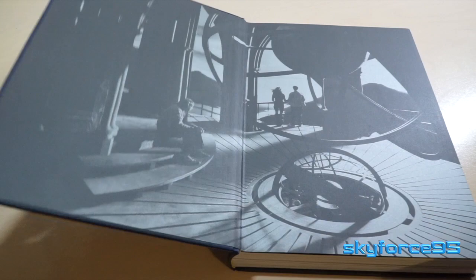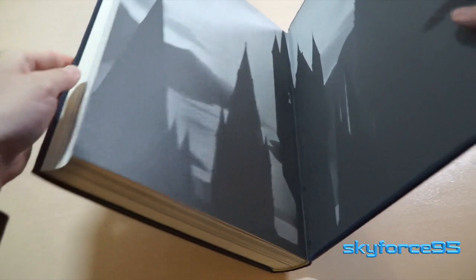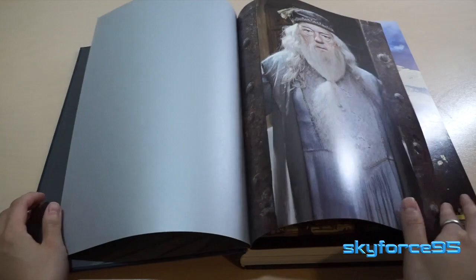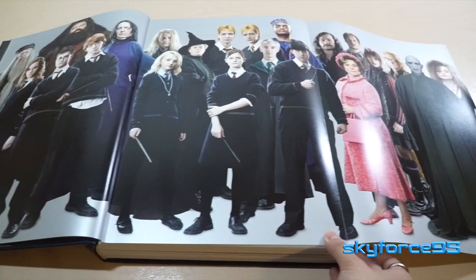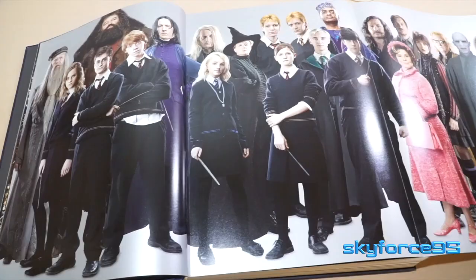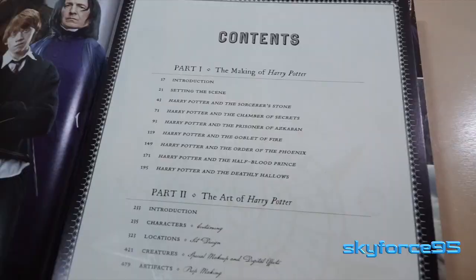Now let's talk about the interior. Opening it up, the end pages feature the clock tower and Hogwarts castle silhouettes at night. All 532 pages are printed on high-quality thick glossy paper, and pictures are edge to edge — you can really tell how much detail and work was put into this book. Just before the table of contents there's a page that folds out to reveal more Harry Potter characters, and you'll see quite a few more of these extendable pages throughout.